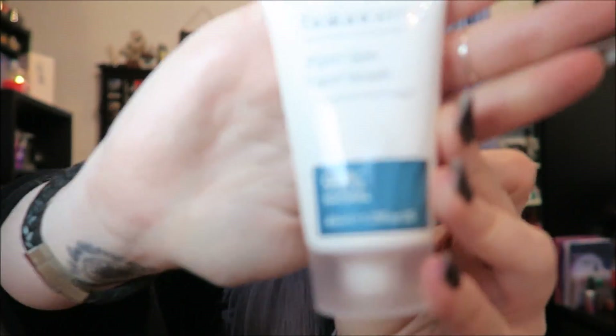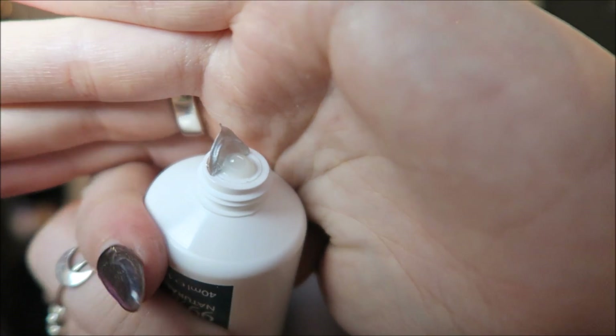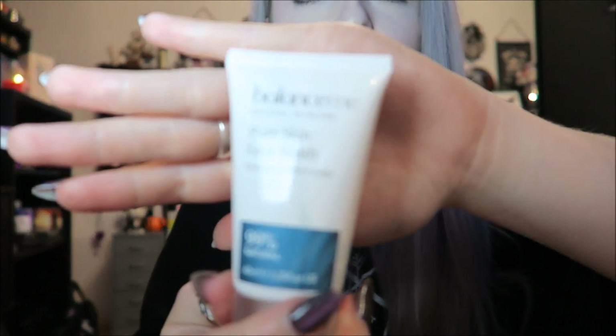And then we have this, which is Balance Me Pure Skin Face Wash, 99% natural. If I remember, it's clear — like a gel consistency — and it smells very medically, like a herby kind of scent. So that is that.